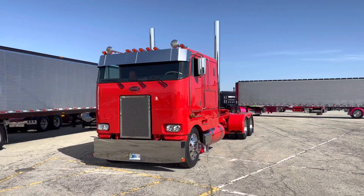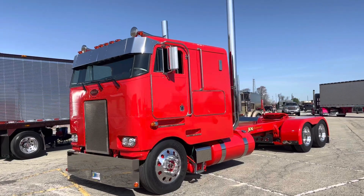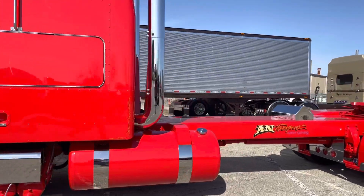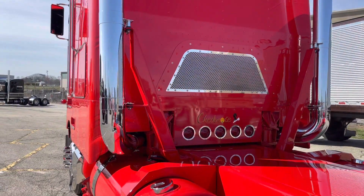We've got Air Ride on the front, 7-inch Dynaflex stacks, and a pretty nice sound system — four 13.5s and 12 6.5 speakers in the cab, so it hits pretty good. We've got it painted Victory Red from front to back, with some stainless accents.